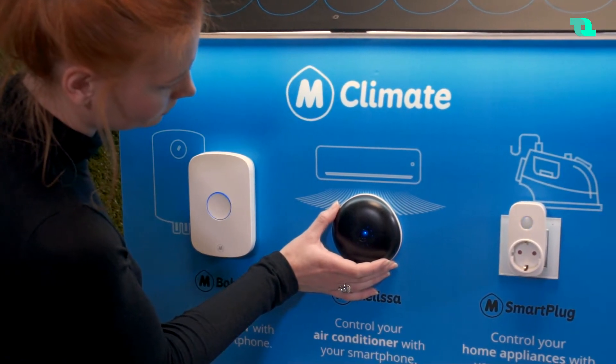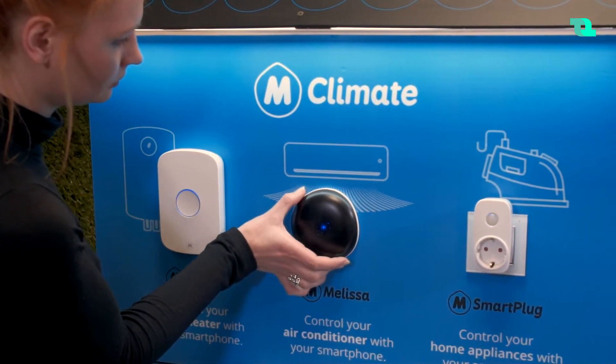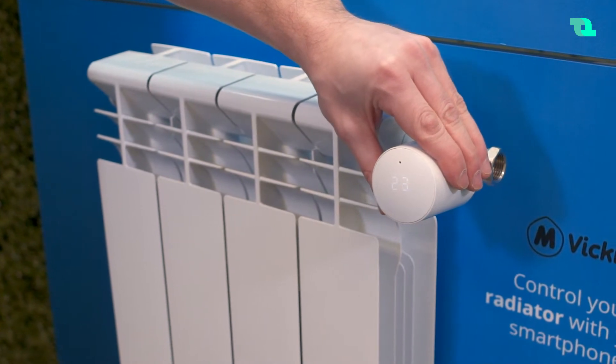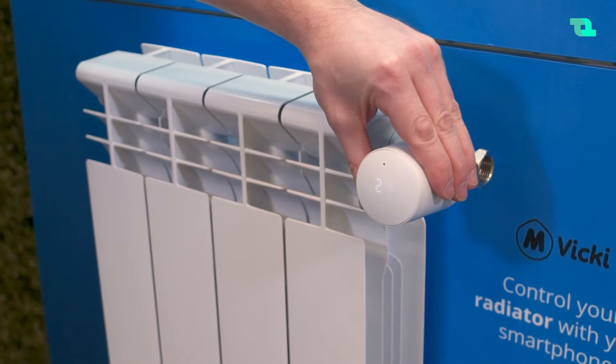We have Melissa which makes any air conditioner smart. We have Bobby which makes any water heater smart. We have Vicky which makes any radiator smart. So if you're heating with gas or electric heating, maybe pellets, we turn your existing heating system into a smart one.